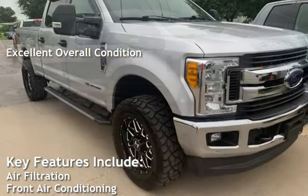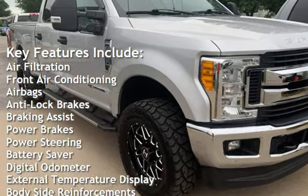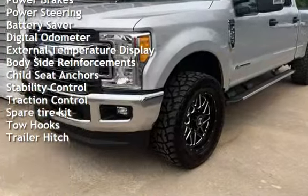Key features include air filtration, front air conditioning, airbags, anti-lock brakes, braking assist, power brakes, power steering, battery saver, digital odometer, and external temperature display.